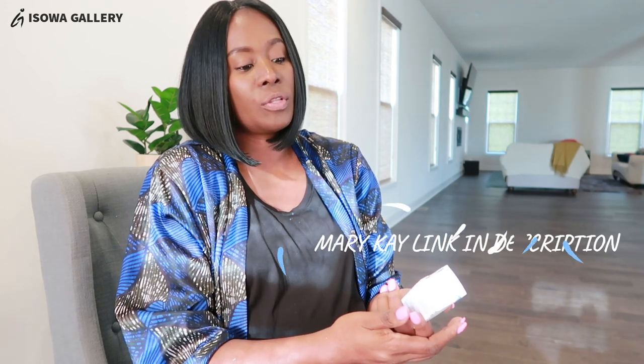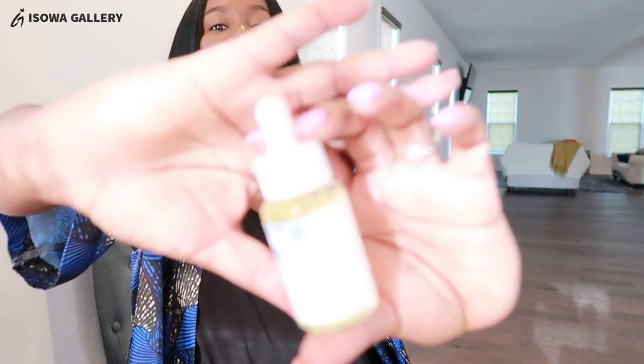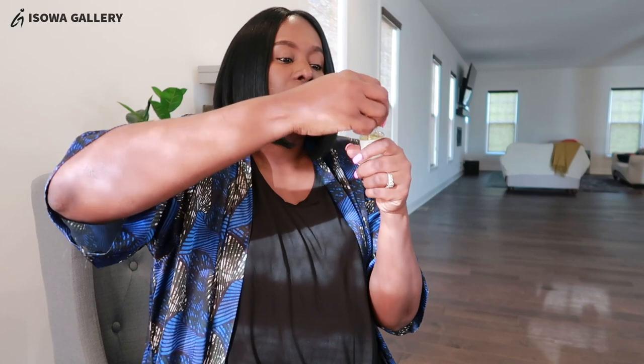The second item is a nourishing oil — 100% natural origin — from the Naturally section of Mary Kay. It's used for normal to dry skin and is suitable for sensitive skin. This is how the package looks. I like the bottle; I've always liked oils. It smells nice — I like that fresh smell of oils.